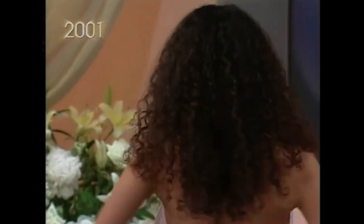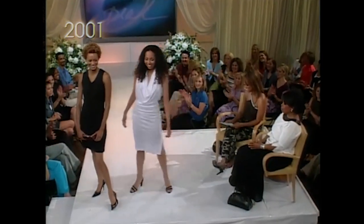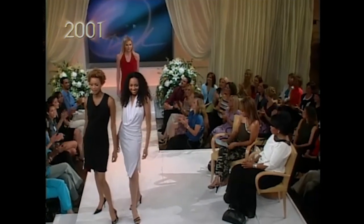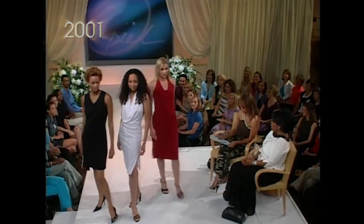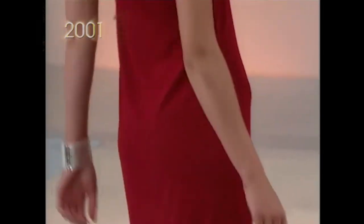Grecian-style gowns grace many runways this season. And this one's from Zara. $79. It's a little seamless. But it's sexy. A red dress is always a showstopper.